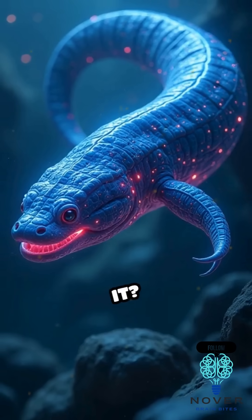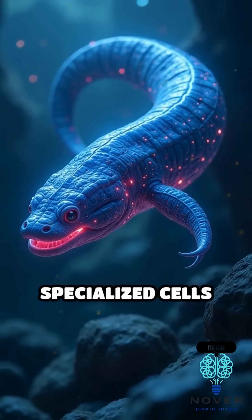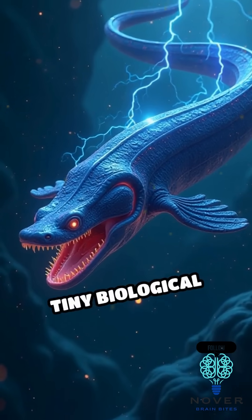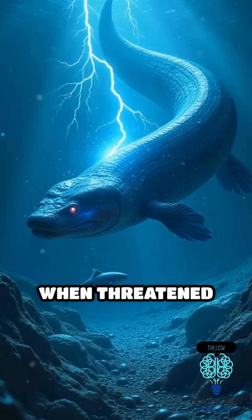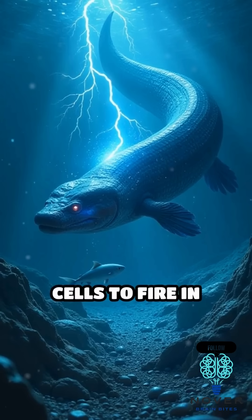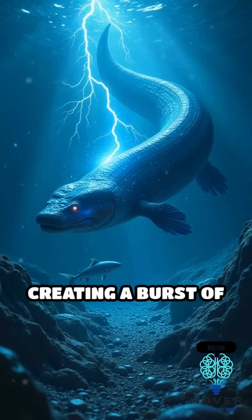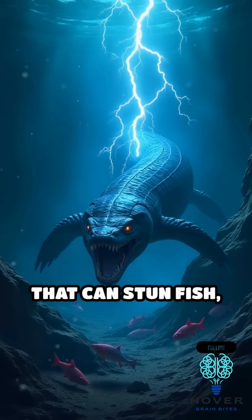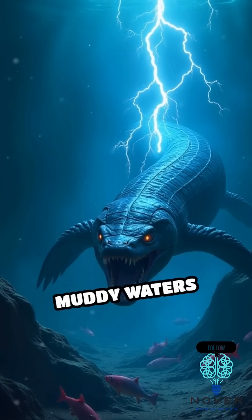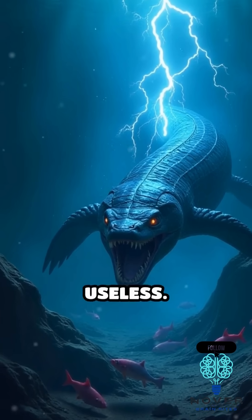So how do they do it? Their bodies are packed with thousands of specialized cells called electrocytes, which work like tiny biological batteries. When threatened or hunting prey, the electric eel triggers these cells to fire in unison, creating a burst of electricity that can stun fish, deter predators, or even help navigate in dark, muddy waters where eyesight is practically useless.